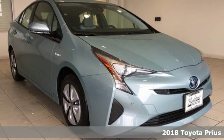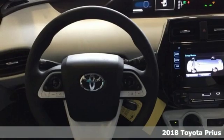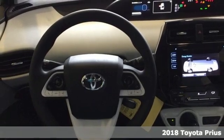Here's a new 2018 Toyota Prius. When you're looking for comfort, convenience, and quality, you think Toyota.